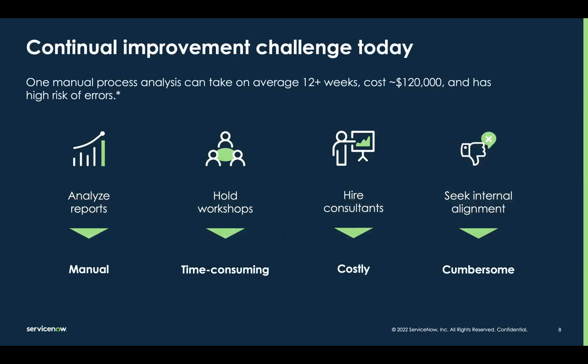For most of us, the continual improvement process is very manual, time-consuming, and expensive. It involves pouring through tons of reports, holding virtual and in-person workshops, maybe hiring third-party consultants, and then getting alignment on the path to move forward. We're all moving at light speed these days, so even when we get through all of this, so much time has passed that the optimal path forward has likely changed.